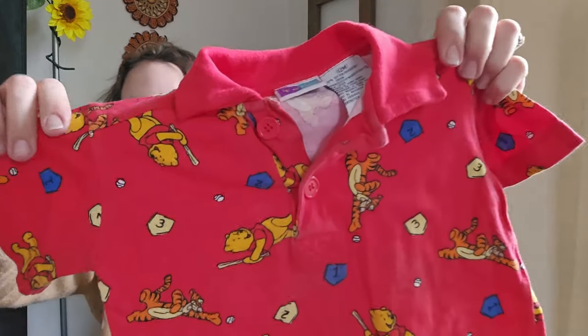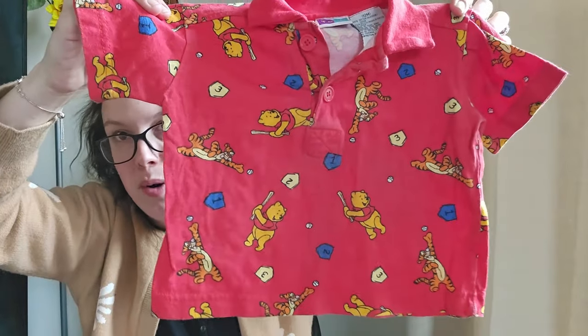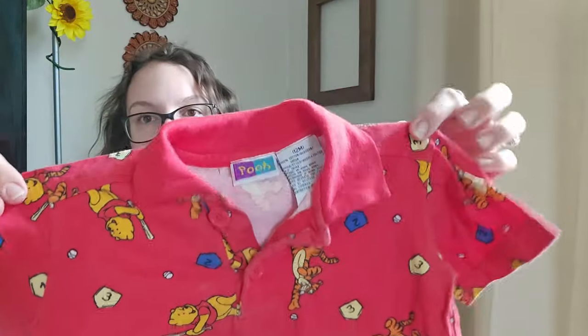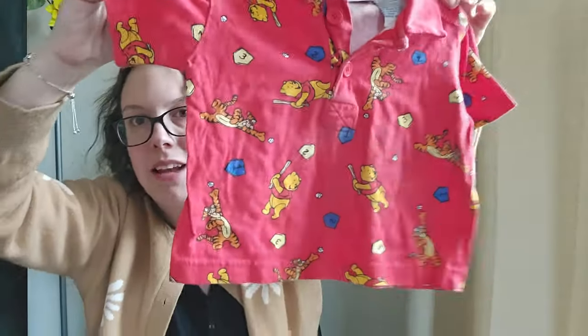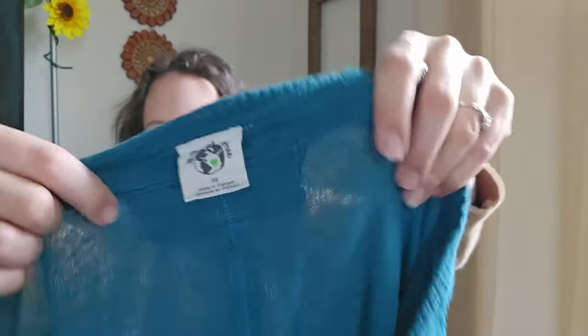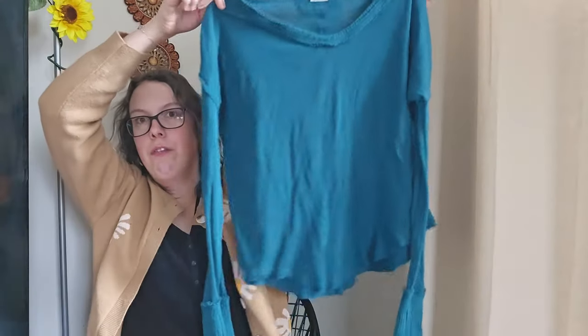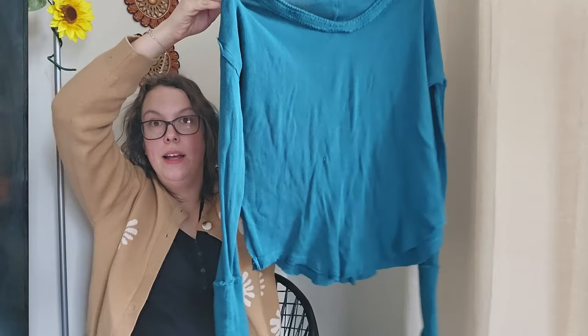I listed this piece separately — it's a vintage baby piece, Winnie the Pooh all-over print, like a baseball print with Tigger. So freaking adorable, 12 months size. I'll be listing it at $15. And here's another We The Free piece with a different tag, size extra small. I'll be listing that right around $28 just like the last one.